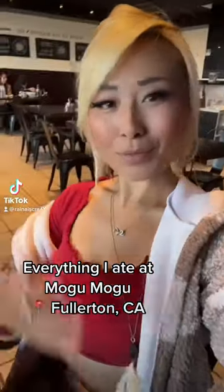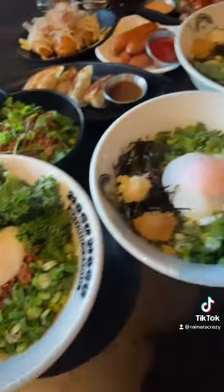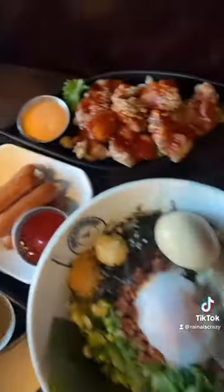Hey guys, so this is everything I ate at MoguMogu in Fullerton, California. This location is special for serving gyoza out of all their locations, so definitely check this place out if you're a gyoza lover.